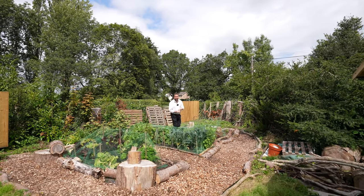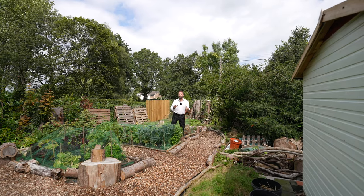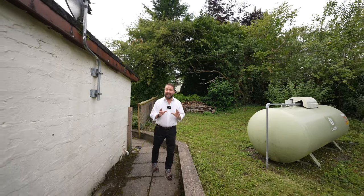The vendor loves living here — she has said that there's a real sense of community, and the neighbours to the side are actually the best neighbours she's ever had in her life. The central heating is fuelled by a calor gas tank.